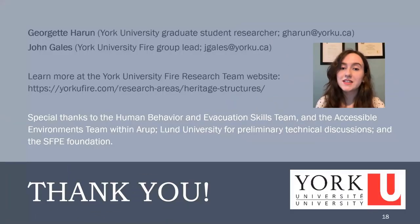Thank you for listening to my presentation. My name is Georgette Haroon and my supervisor is John Gales. I also wanted to extend special thanks to the Human Behavior and Evacuation Skills Team and the Accessible Environments Team within AREP, Lund University for preliminary technical discussions, and the SFP Foundation. I look forward to your questions.